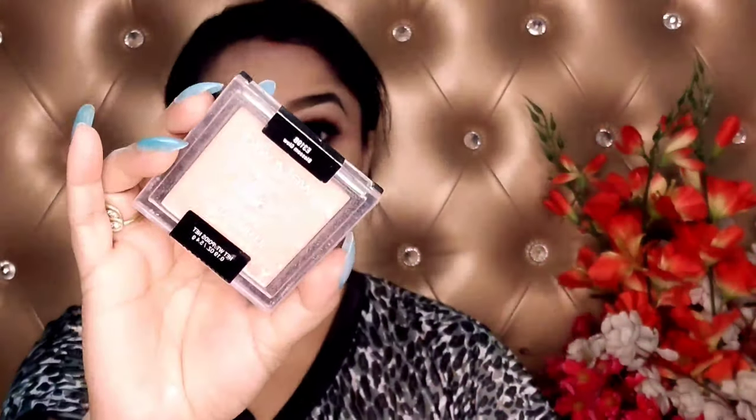You can see that I have used a lot of blush — it looks very good. I have taken a Wet n Wild highlighter. It gives a natural glow. I will add a little highlighter.